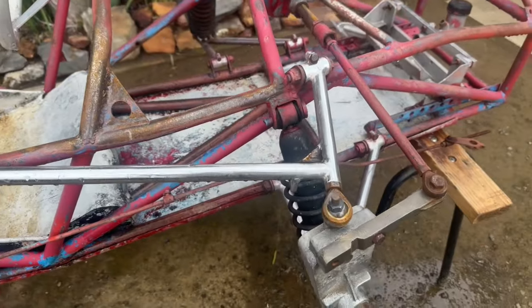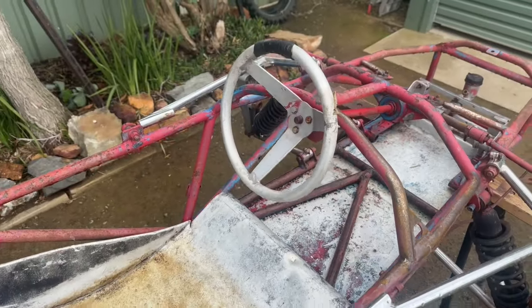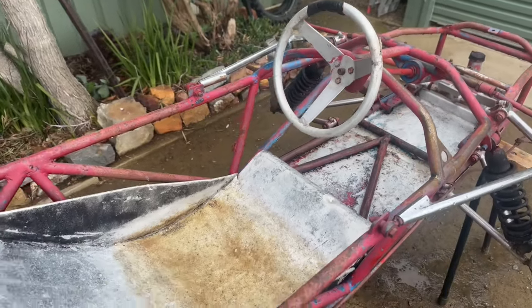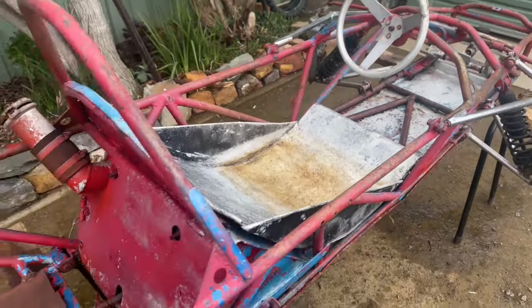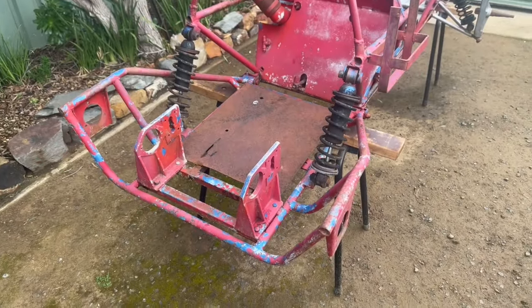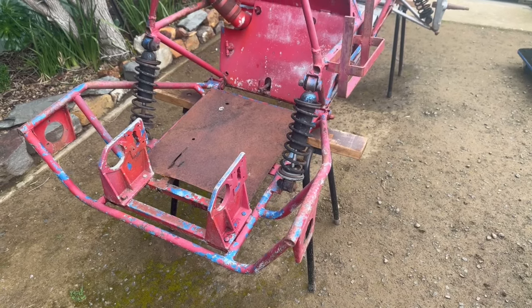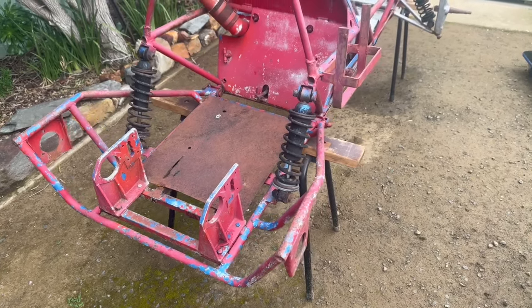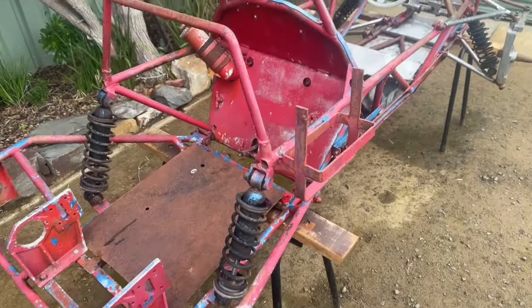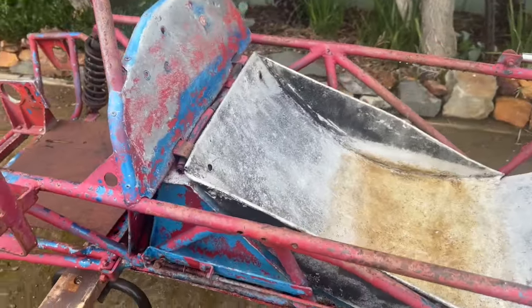I'm trying to find out a bit more history about it. The bloke I got it off tells me he found it in Pyramid Hill in Victoria, but I'm not 100% sure whether that's right. I think he was just happy to get the money to go and buy stuff he shouldn't be buying — he just wanted to move me on.